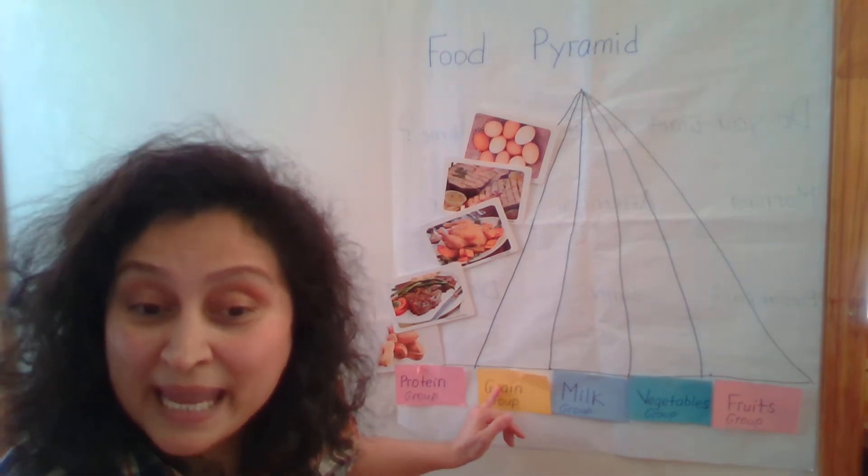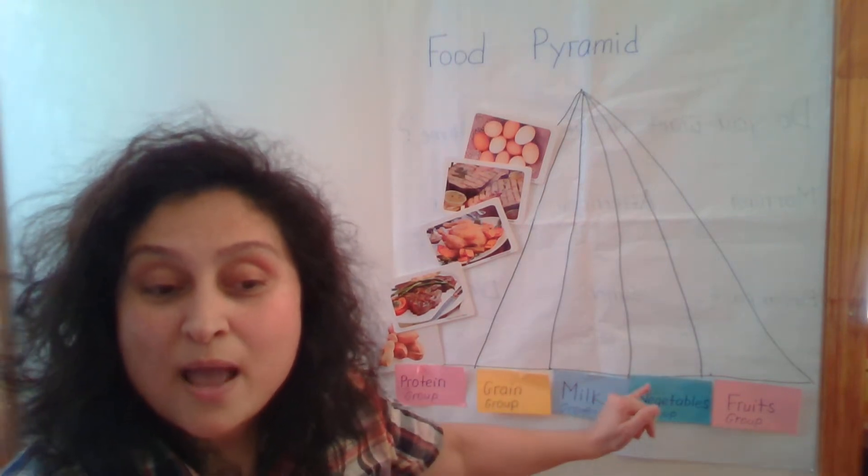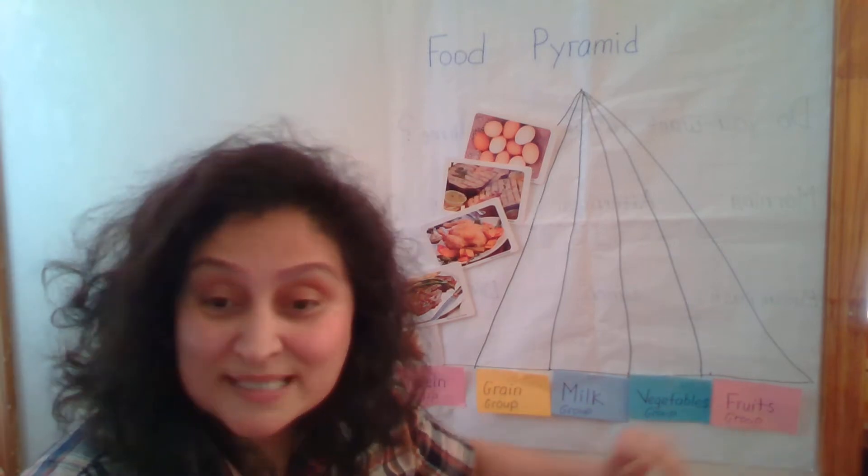Protein group, grain group, milk group, vegetables group, and fruits group, right?